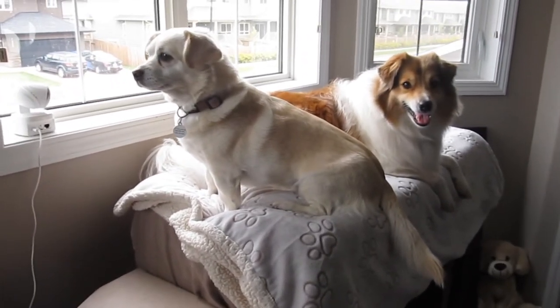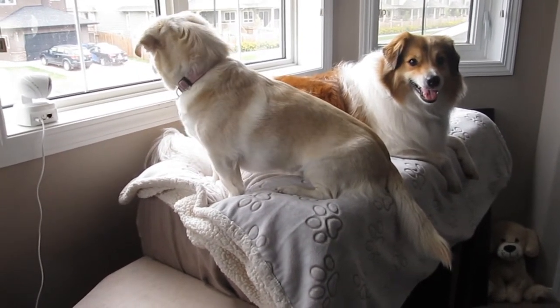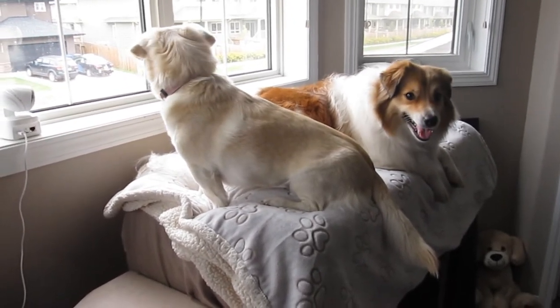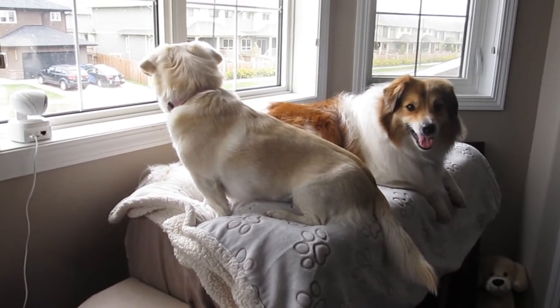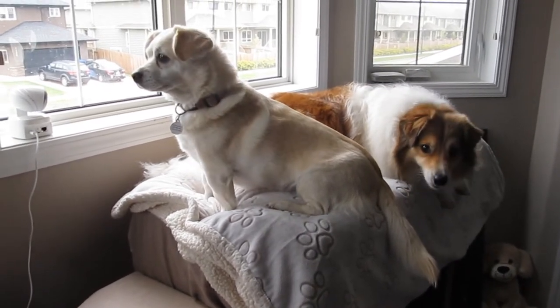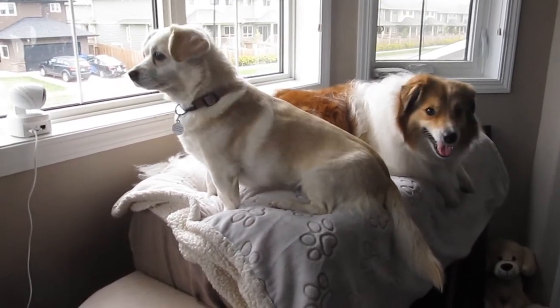What the dogs are sitting on here is what we like to call their bunk bed slash lookout perch. Our house doesn't have a front window — our front window is in our bedroom. Without this, the dogs don't have a window to look out and keep themselves occupied when we're away during the day, as you can see Gracie doing right now. So we actually built this for them.